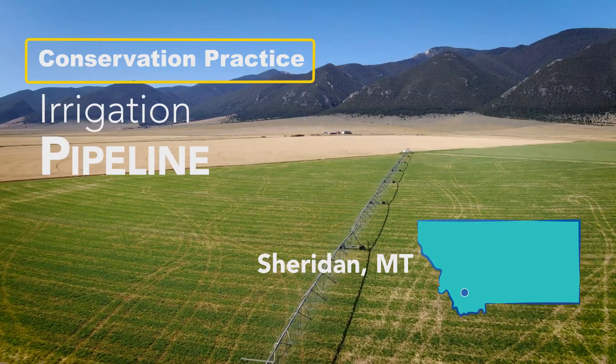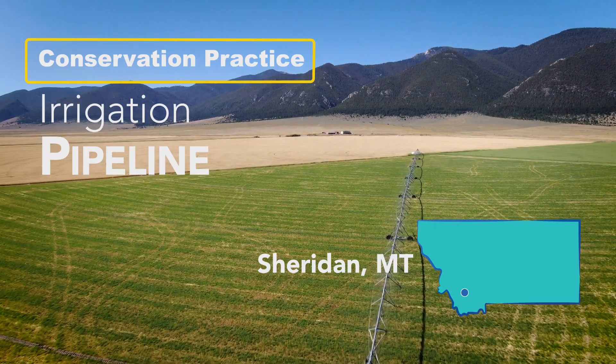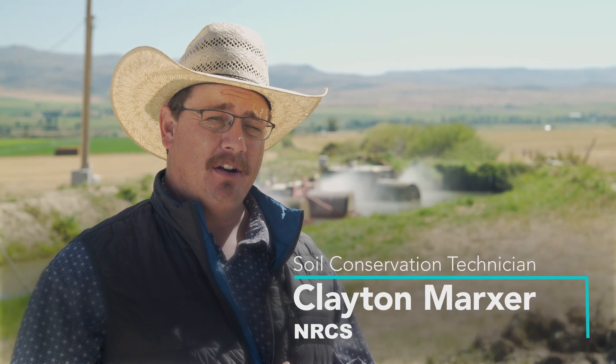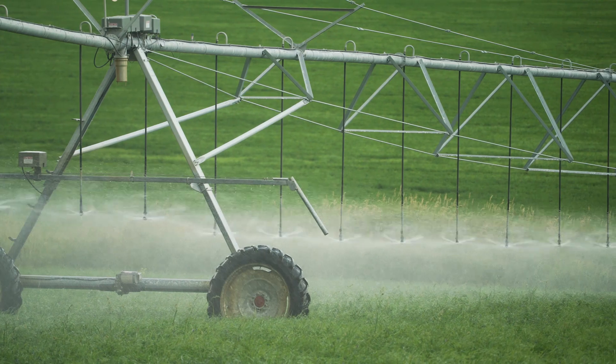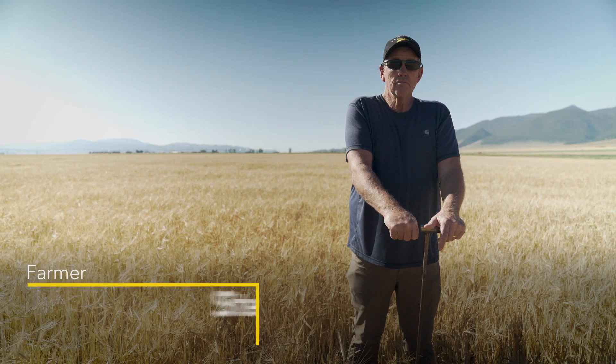This is an irrigation pipeline. The fields under this irrigation system used to be flood irrigated. What we've done is taken all of that water we were putting on the ground for flood irrigation and put it into a more efficient irrigation system using sprinklers. We're a cattle, hay, grain operation.